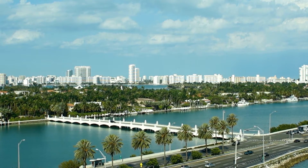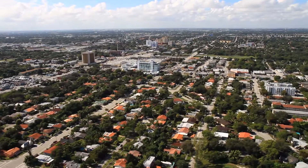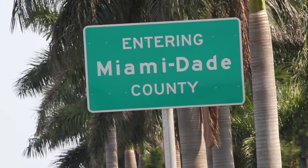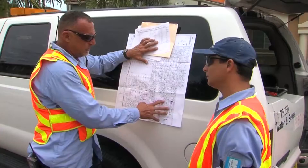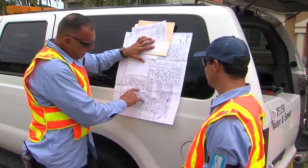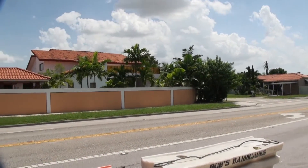In the heart of South Florida, Miami-Dade Water and Sewer operates as one of the largest public utilities in the United States, serving the state's highest population. The Miami-Dade Water and Sewer Department works to protect public health and act in the best interest of the environment by providing high quality water and wastewater services.